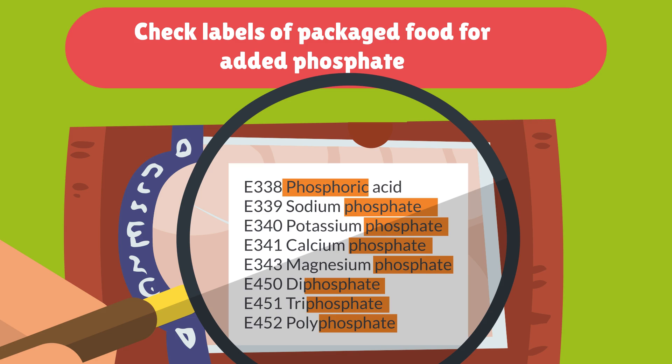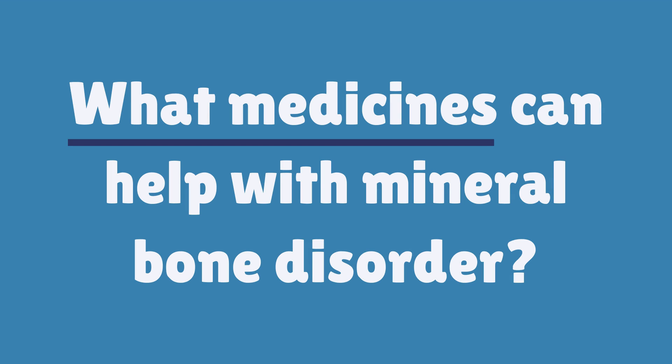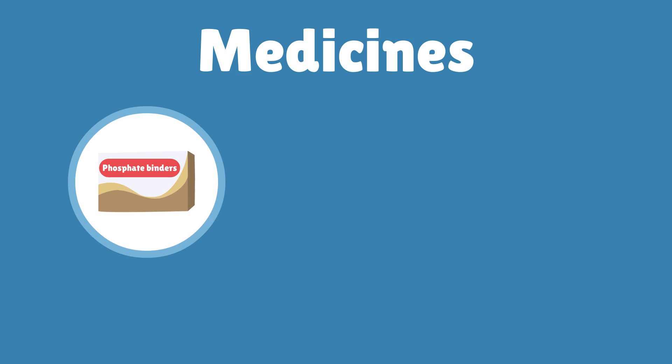Some people need to take medicines to correct the imbalance of minerals in the body too. Some people take a mix of the following medicines. Phosphate binders soak up phosphate from the food we eat, so people take them with meals and snacks.